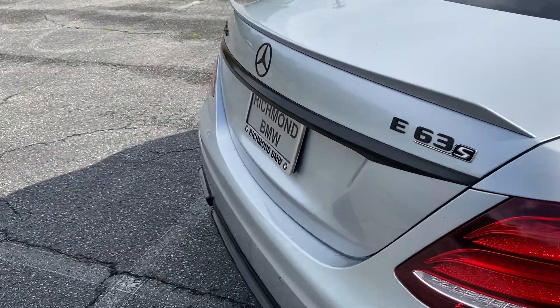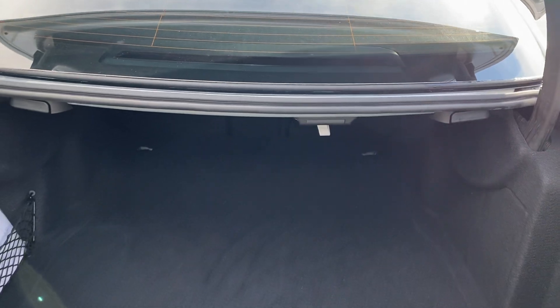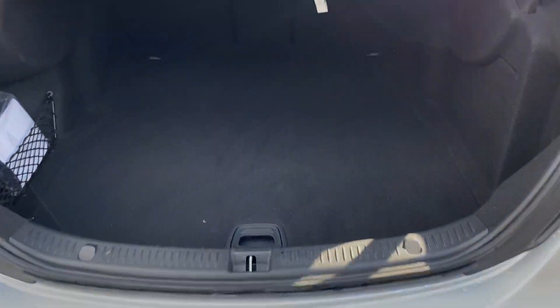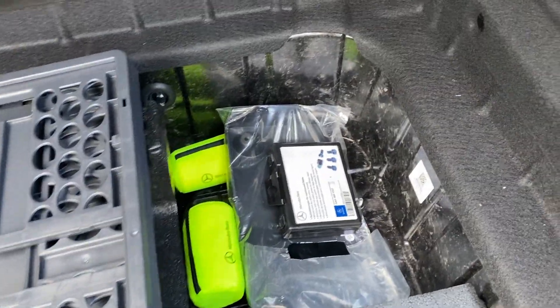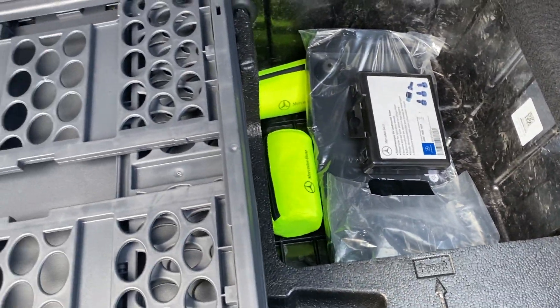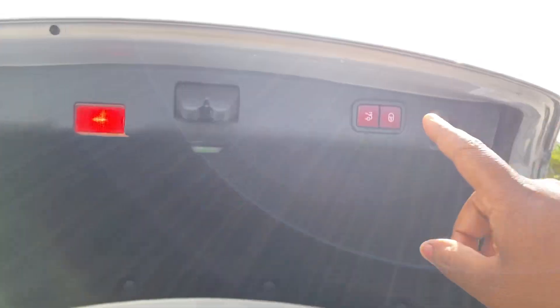Going around to the back, we'll open the trunk and take a look — nothing much going on back here, just a normal trunk. Got a little net here that looks like it was never used, and there are some organizers and some Mercedes items in the back. Power tailgate as well.